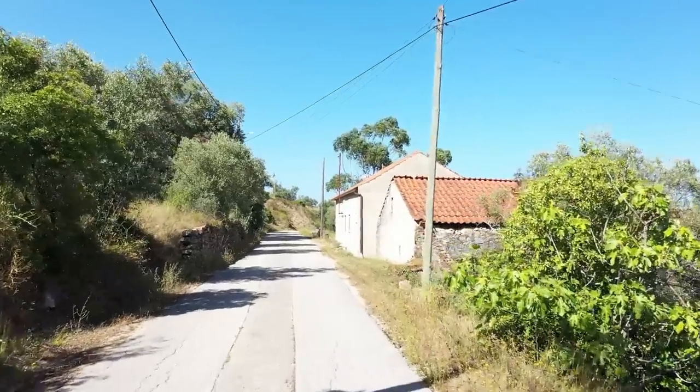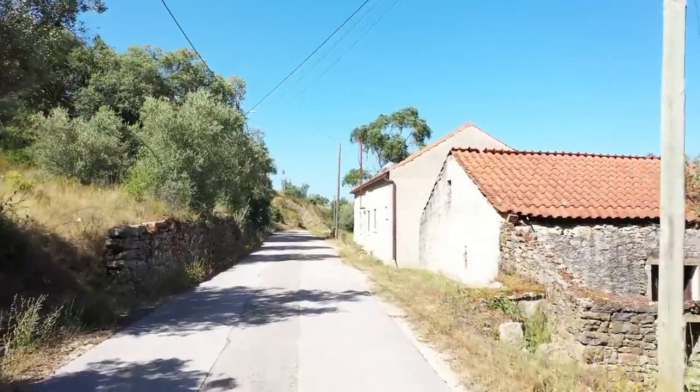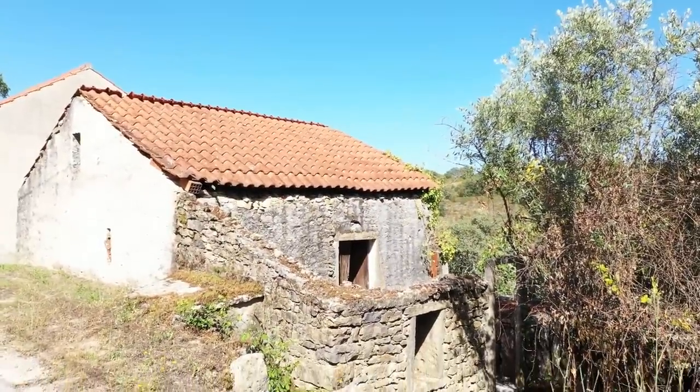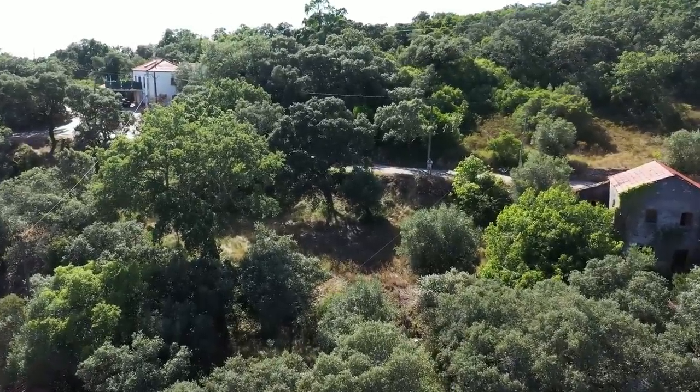Good afternoon. Here we have an absolutely lovely stone little cottage just two kilometres from the market town of Alvaiázere. You can see that it is completely built in stone. Now here is a view coming from the east. It is shrouded in shadow because it is late afternoon.